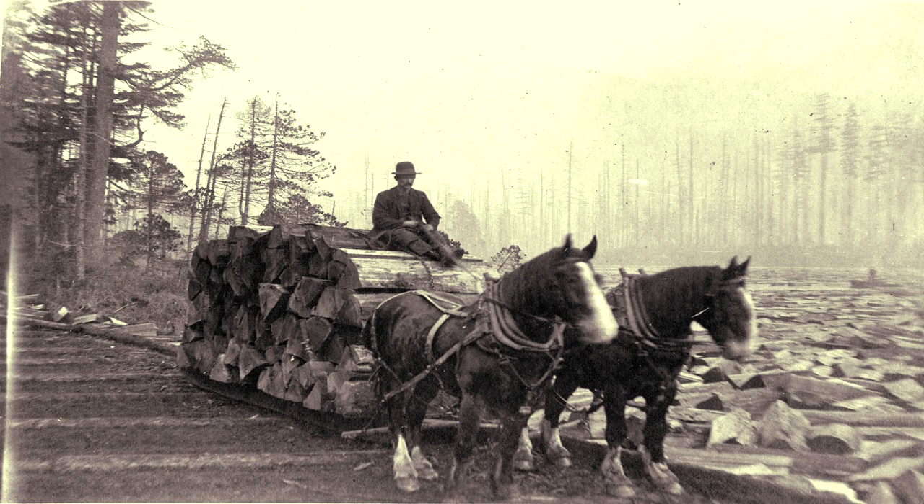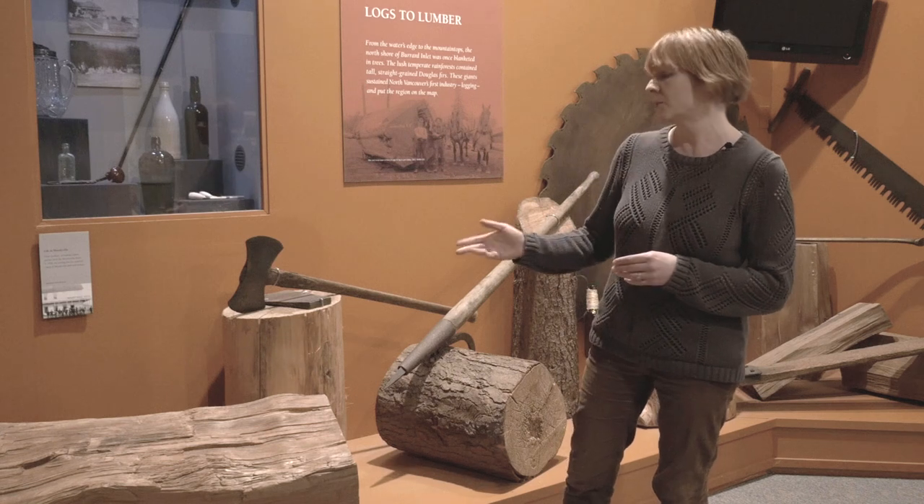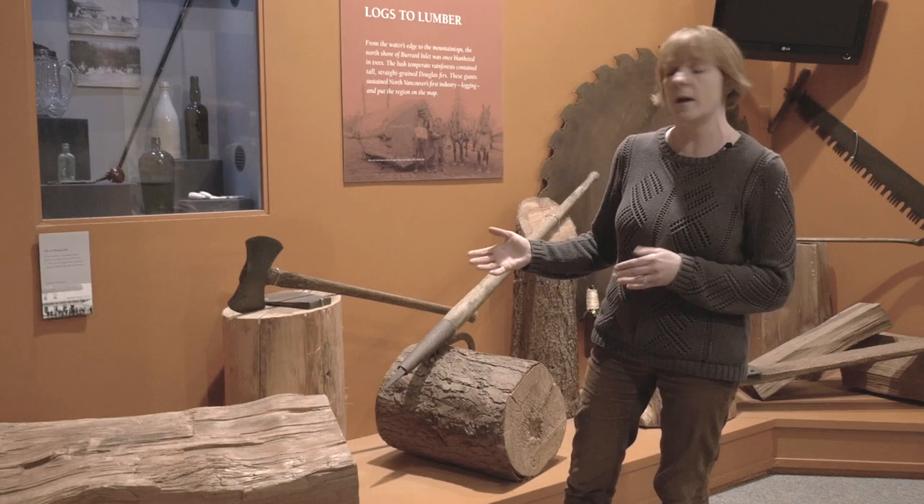The trees that were being harvested included the Douglas fir, which were very tall, straight hardwood trees. They were excellent trees for building ship masts. And the red cedars — because they were easy to split and resistant to insects and to rot — were especially useful for building houses in and around the Vancouver area. We have on display here some of the tools that were used to harvest these trees by hand.